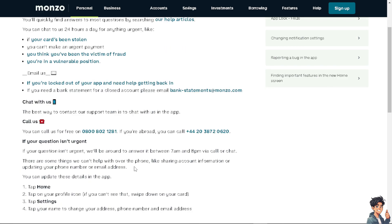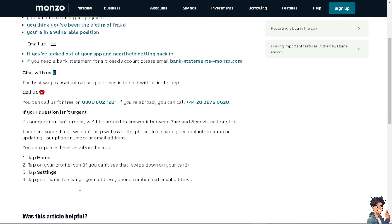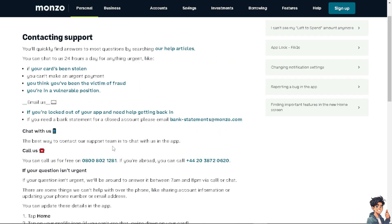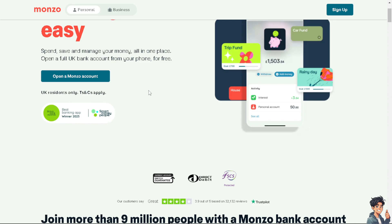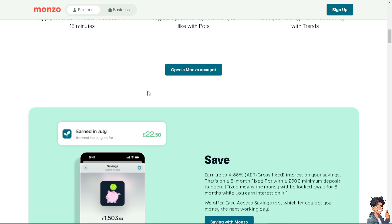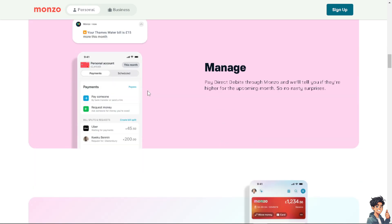On the app, just tap on Home, then your profile icon, then tap Settings, and provide your email address or phone number to get in touch with Monzo Flex customer support. That's a wrap for today's video — thank you so much for watching, and we'll see you in the next one.